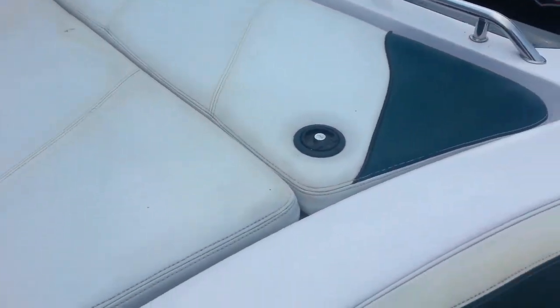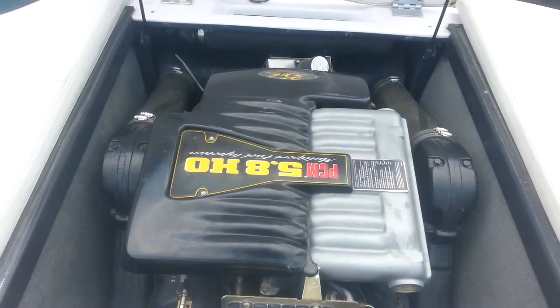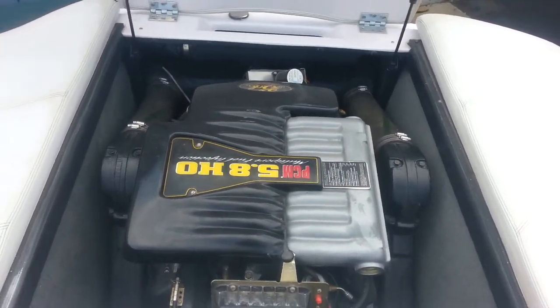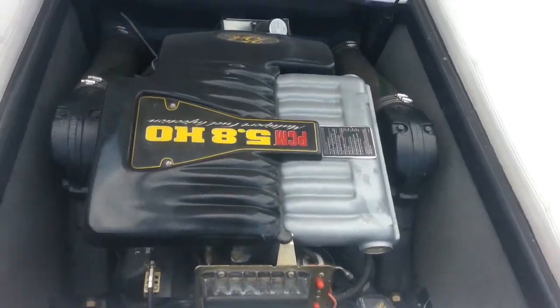This boat is equipped with the GT40 engine. It has about 600 hours on it and is in very nice mechanical shape. It has been recently serviced with an engine oil change and impeller replacement.